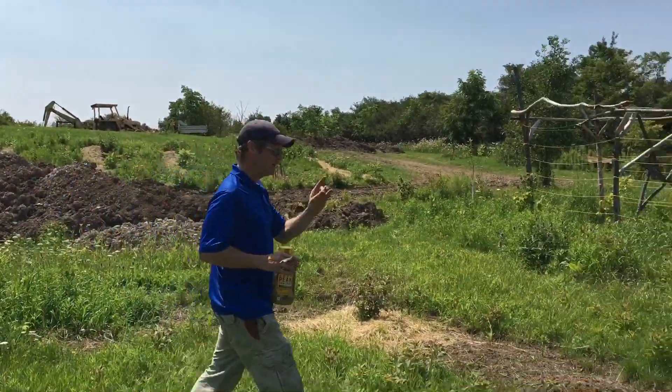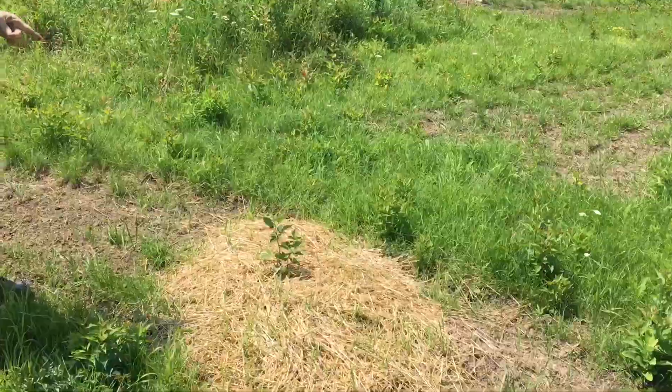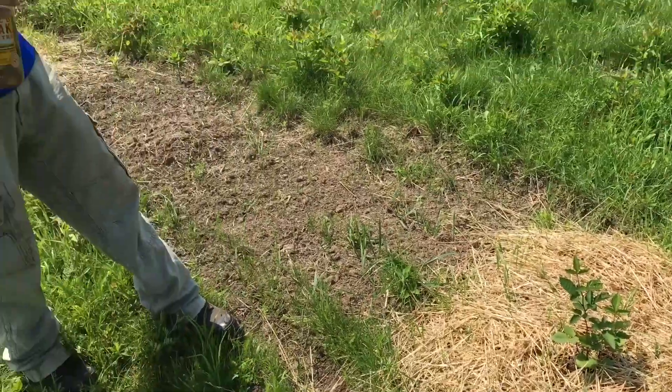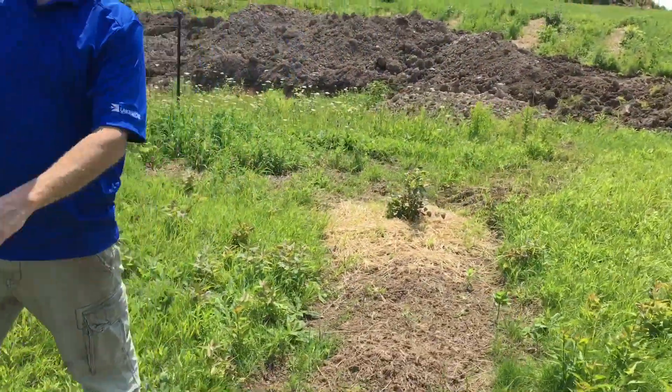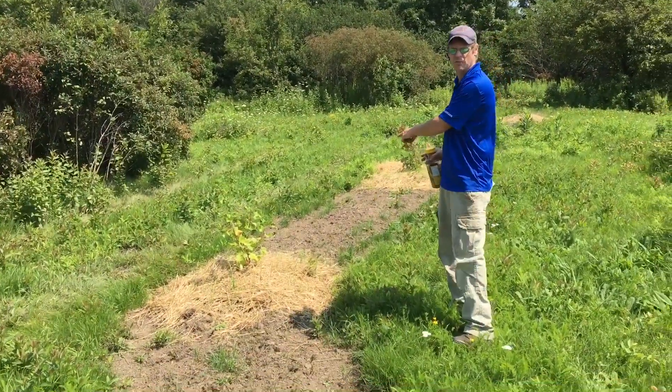I believe this is a blueberry. And this is a type of blackberry. I think this one over here - I think this was my Jostaberry. I can't remember which - if you know, just put it in the comments.